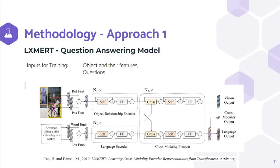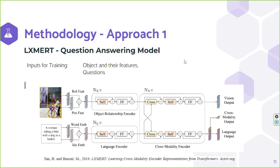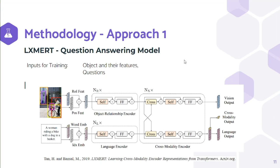In the first approach, to build a new captioning model, we selected LXMERT, which is originally used for question answering. It has three main components: the object relationship encoder, the language encoder, and the cross-modality encoder. For question answering tasks, the object relationship encoder takes objects and features from images as inputs, and the language encoder takes questions as input, with the model outputting a single ID.